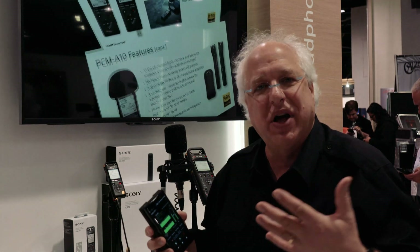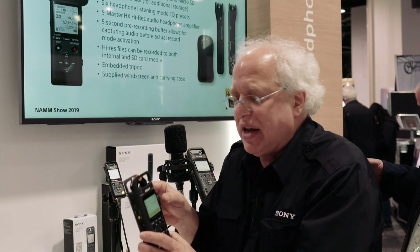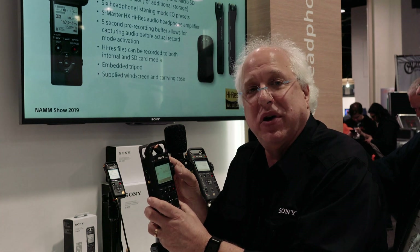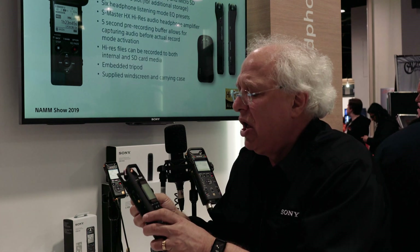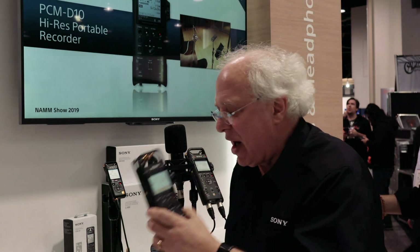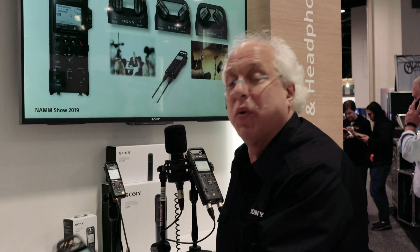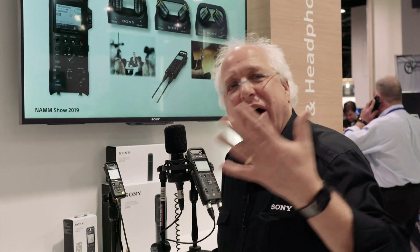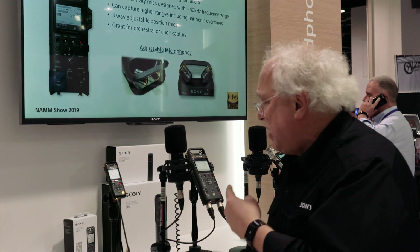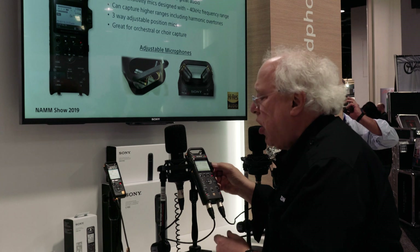With the PCM-A10 you can remote control the volume as well as start/stop recording and change formats remotely. It's also available with the D10, but because the D10 has the highest quality analog mic pre-stage, we put an analog volume control there, so that part is not remote controllable via Bluetooth. However, start/stop and monitoring are all available through the recording app.